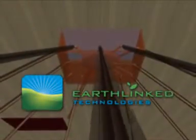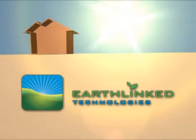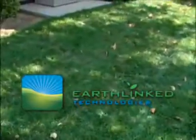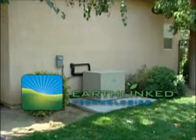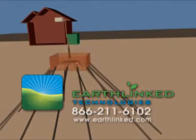The Earthlinked system is simply the most efficient way to heat and cool your home or office. It does it by using the renewable energy stored in the Earth. What could be better for the environment? What could be better for you? Save money, be more efficient, and be better for the environment by installing an Earthlinked system for your home or office today. Contact Earthlinked Technologies today or visit us on the web at www.earthlinked.com.